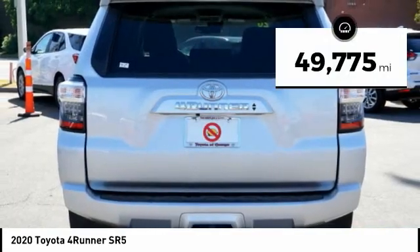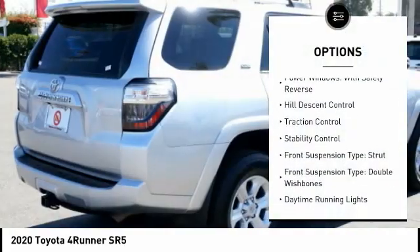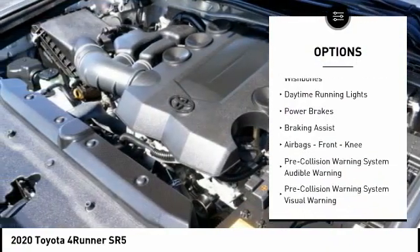This vehicle has less than 50,000 miles. Here are some of this vehicle's great options: Power Windows with Safety Reverse, Hill Descent Control, Traction Control, and Stability Control.